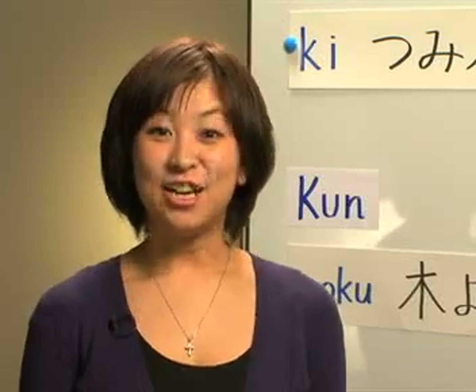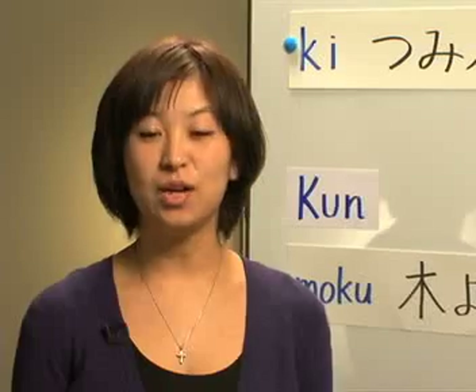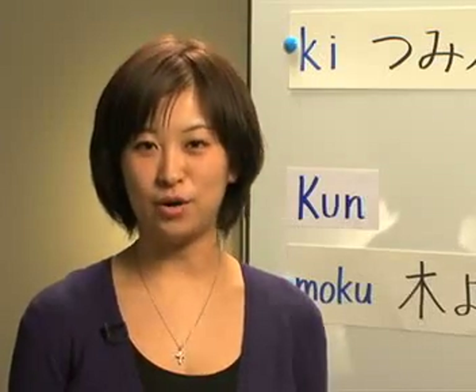Hiroko desu. Hiroko here. Welcome to JapanesePod101.com Kanji Corner, brought to you by JapanesePod101.com. Start speaking Japanese in minutes. Get your free lifetime account at JapanesePod101.com.